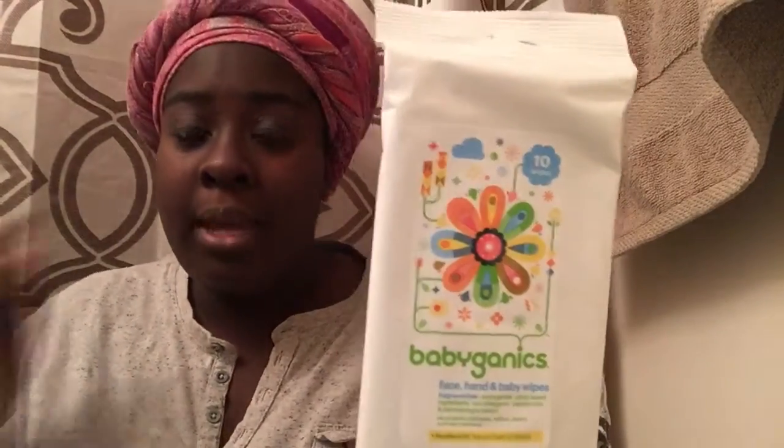Next is Baby Janex face, hands, and baby wipes — there are only 10 in here. I'll probably put this in my diaper bag.